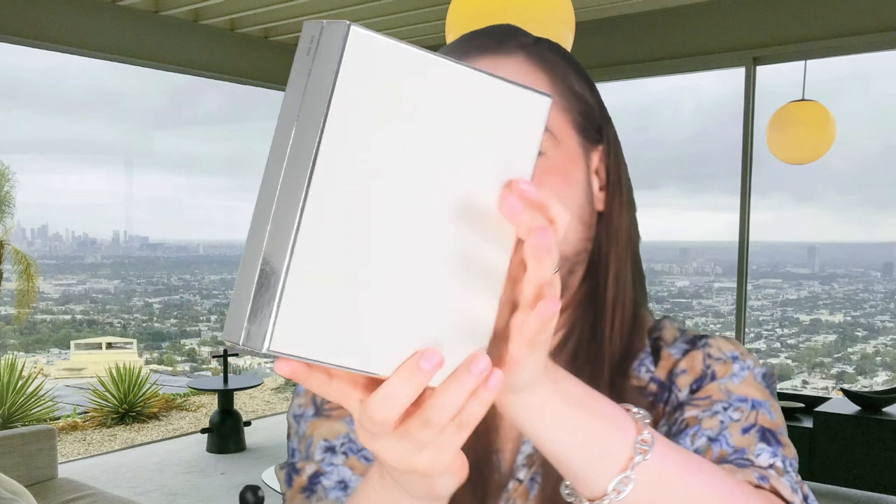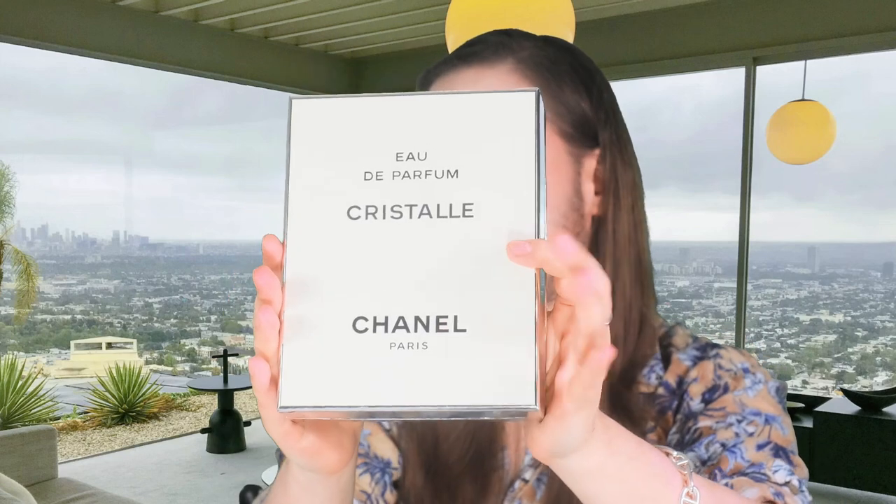The outer sleeve is missing, but it is still brand new in this gorgeous container. This is the Eau de Parfum first release. Now, officially it was released in 1993. Jacques Polge is the nose behind Cristal Eau de Parfum.